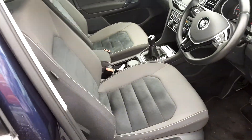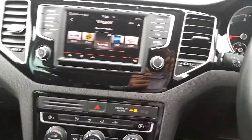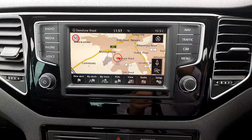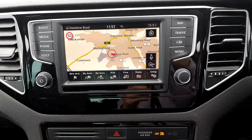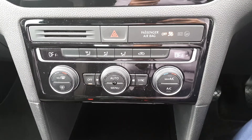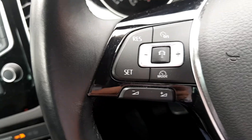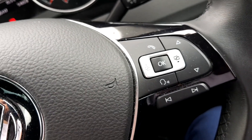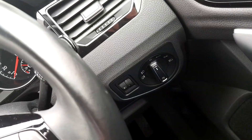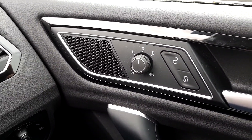As we take a look inside the vehicle, you have your Highline Alcantara suede seating. You have your satellite navigation, reverse camera, dual zone climate control, stop-start engine button, adaptive cruise control, Bluetooth connectivity, auto wipers and auto lights. Also, you have your electrically folding adjustable mirrors as well.